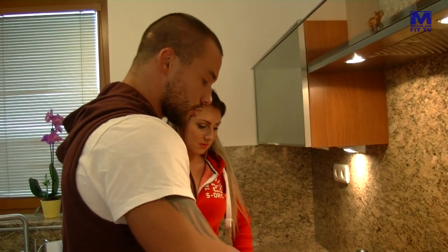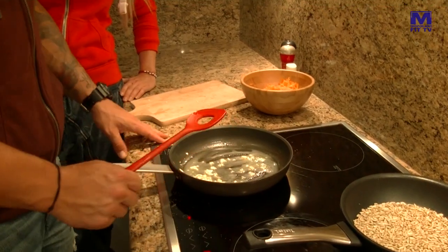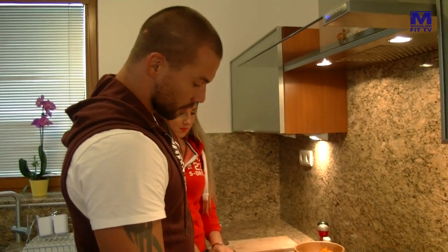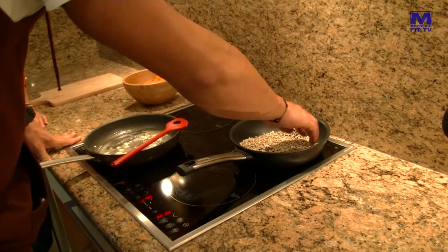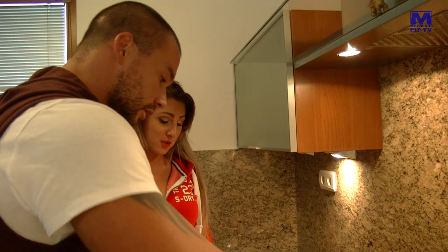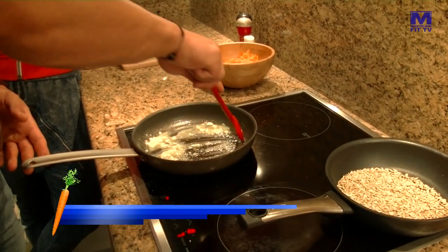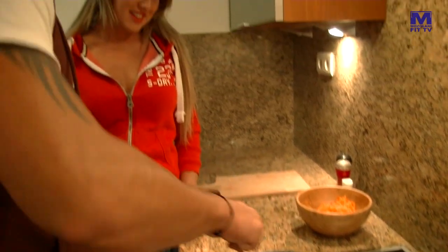Toto sú také ľahké veci, ktoré uľahčujú každému život. Hlavne ľuďom, ktorí sa vyhovárajú na to, že nemajú čas variť vždy čerstvé – nech si spravia takúto pomazánočku a majú postarané o olovrant, desiatu alebo raňajky. Takže koniec výhovorkám. Keď môžem odporúčiť ľuďom, dnes je internet plný tých receptov a na väčšine stránok uvádzajú aj nutričné hodnoty.